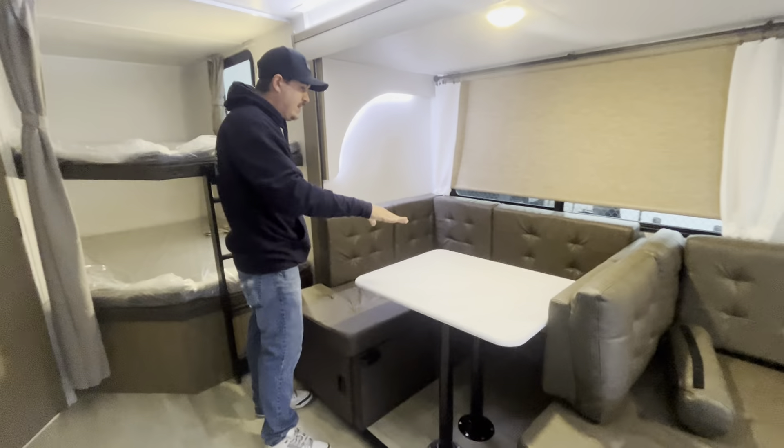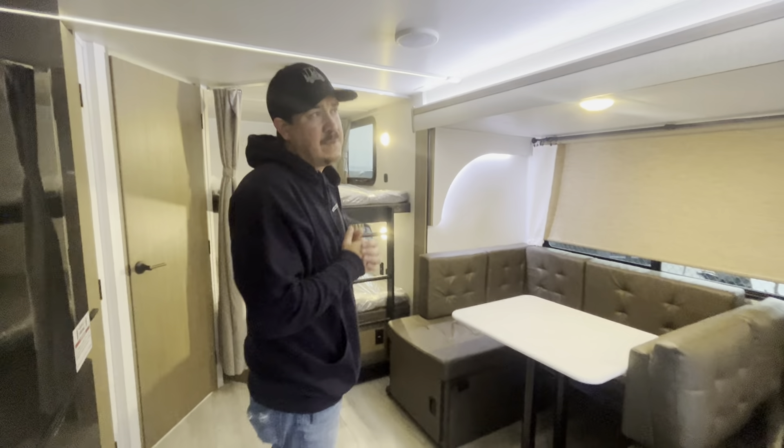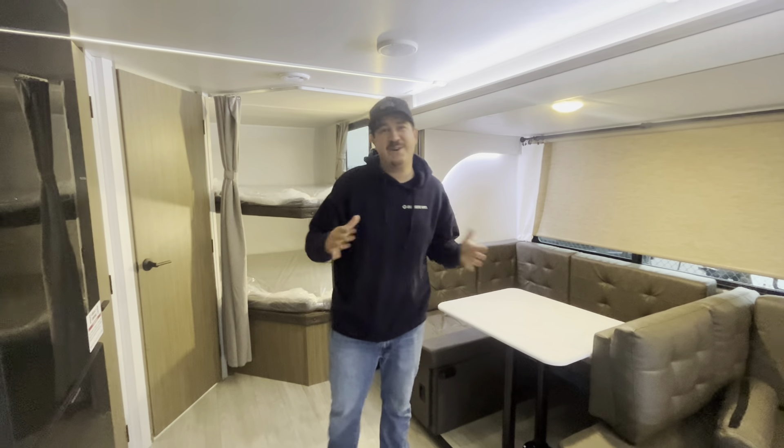Kind of an almost U-shaped dinette right here with an L-shaped lounge area. Tons of storage underneath — they even throw in some totes under there. Great, awesome floor plan with tons of features.